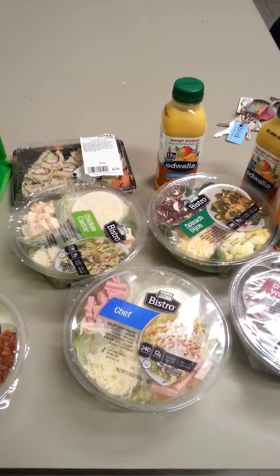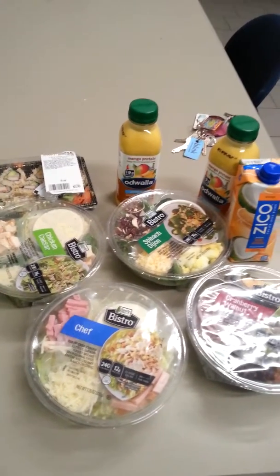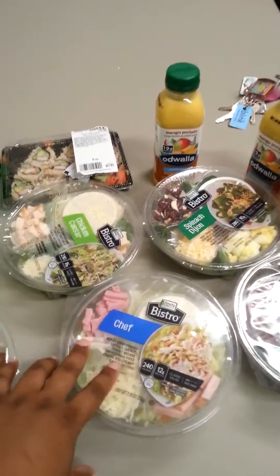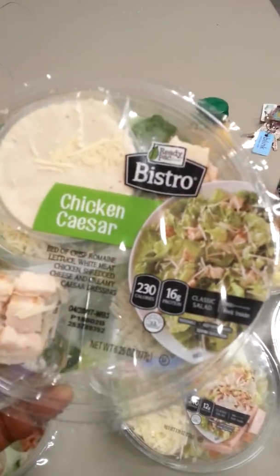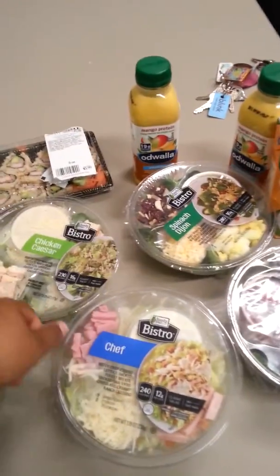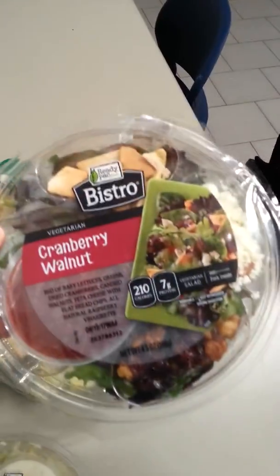I still plan on meal prepping, but I just want to see if I can get something quick and easy so I can keep motivated. And I think this is definitely going to help. It has everything in there, it's all portioned, and it tells you how many calories. This one's $2.30, this one's $2.40, this one's $2.80, and this one's $2.10.